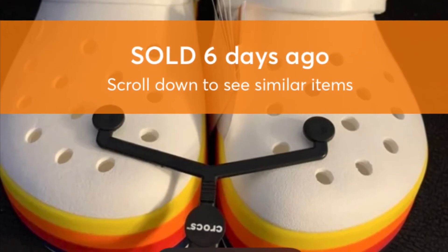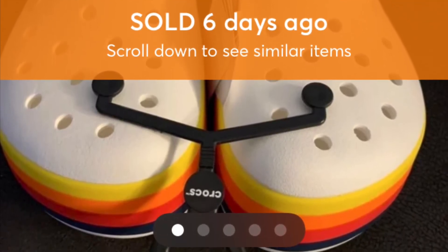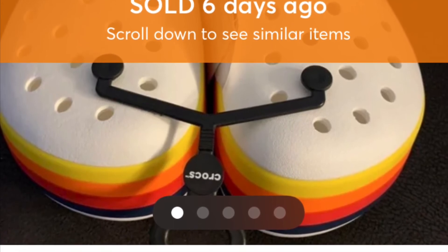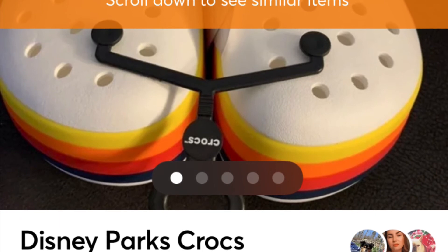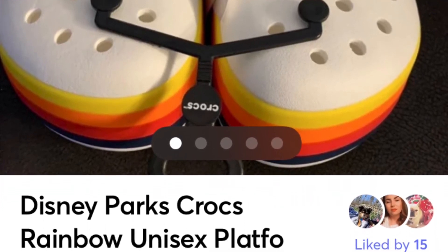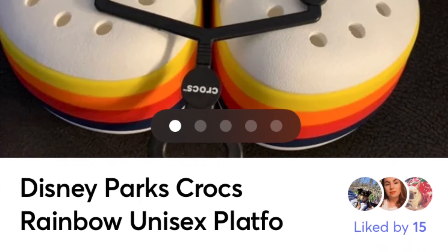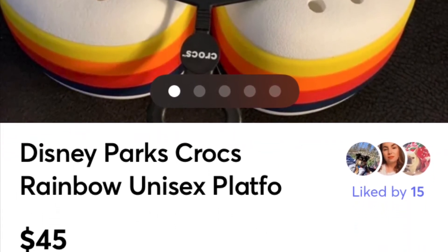Speaking of Crocs, I also sold Disney Crocs on Mercari. I got these at the Disney store in either Fort Lauderdale or Orlando. I picked up a lot of these and I think I only have one or two pairs left.